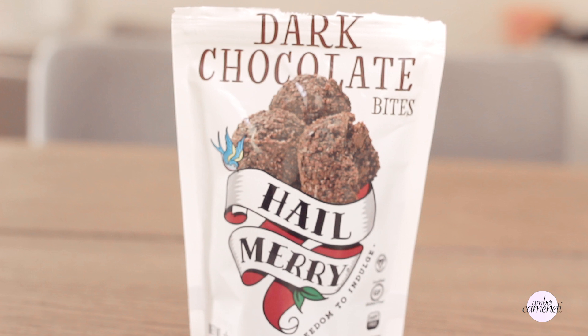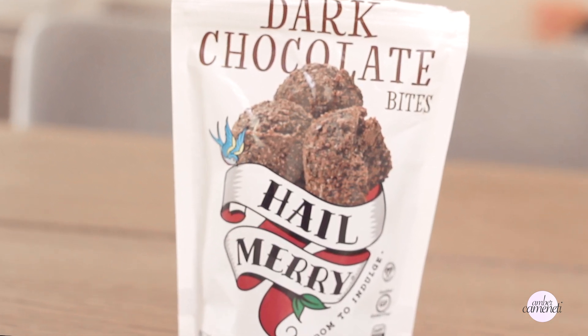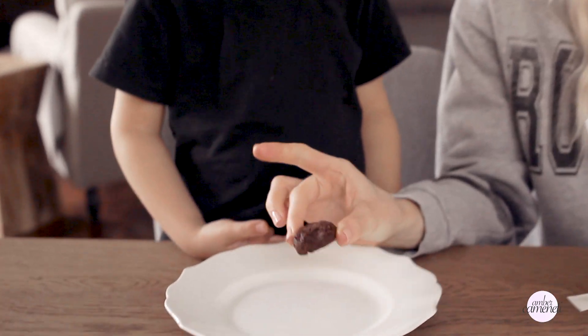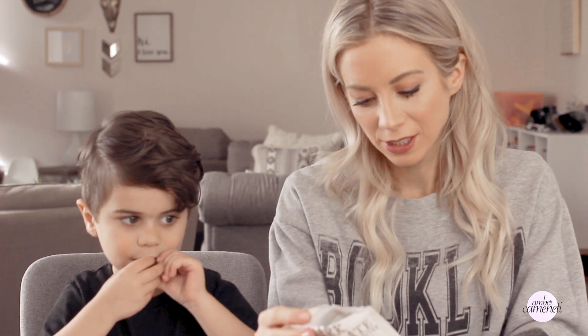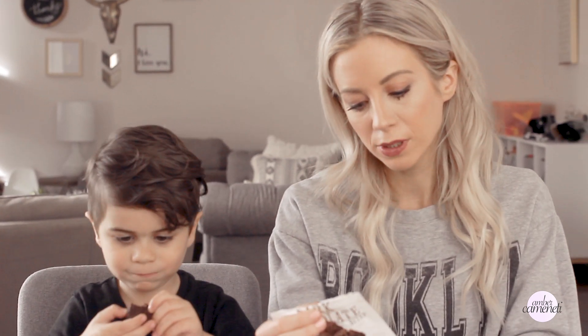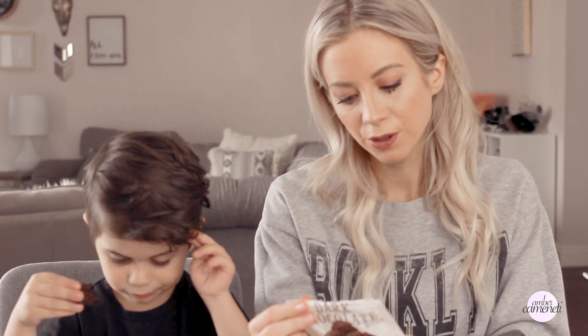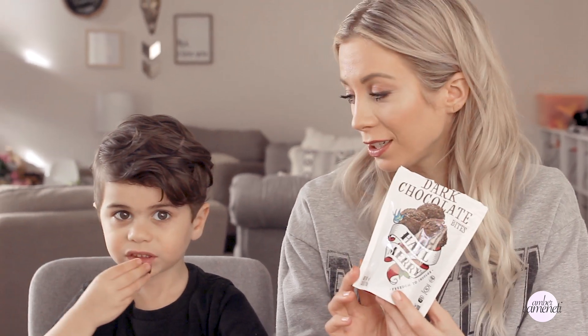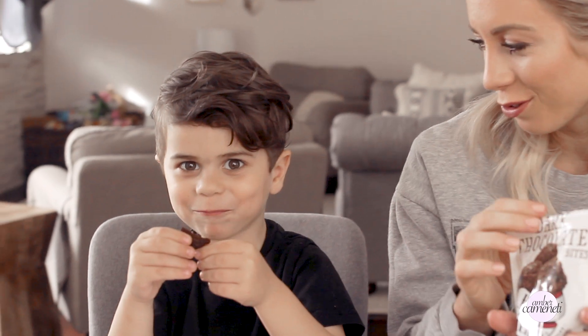First, we're going to start with these dark chocolate bites from Hail Mary. They're like little brownie bites. These are very allergy friendly — made with maple syrup, some coconut, and extra virgin olive oil. They're gluten-free, dairy-free, and sweetened with maple syrup only. They do taste like a brownie, and they're actually really good. Paxton, do you approve? He approves!